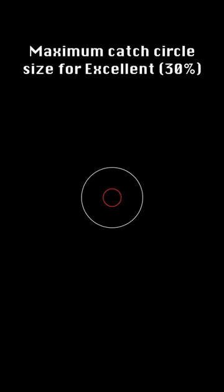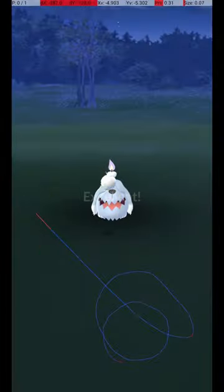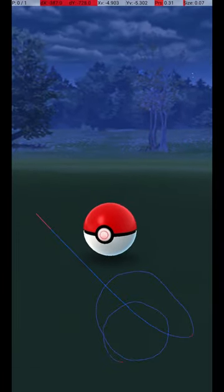This graphic shows the maximum circle size for an excellent throw, where the catch circle is 30% of the diameter of the grey circle. To see the rest of the Excellent Pokédex, please hit like and subscribe. I'll see you next time!